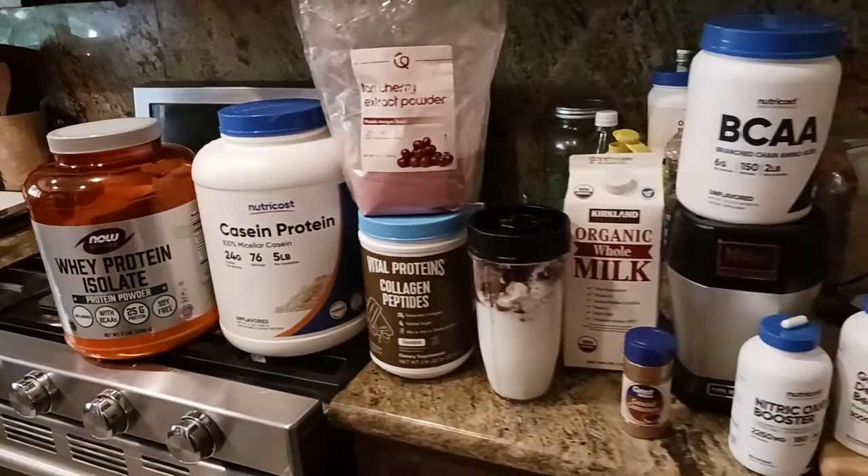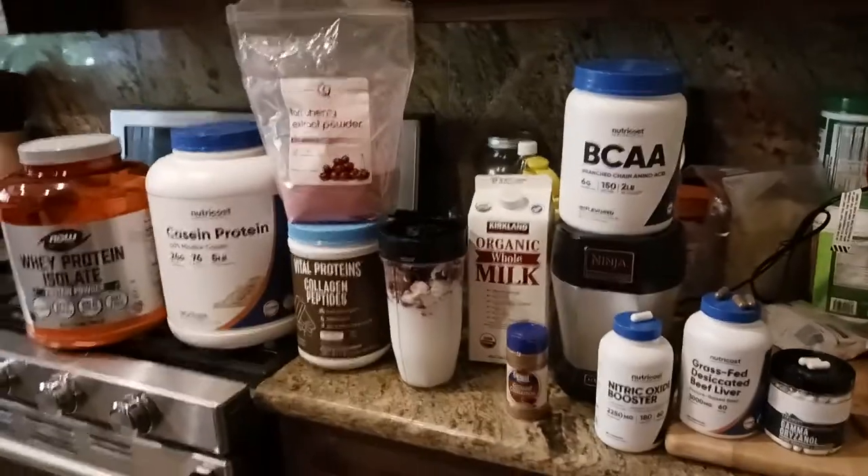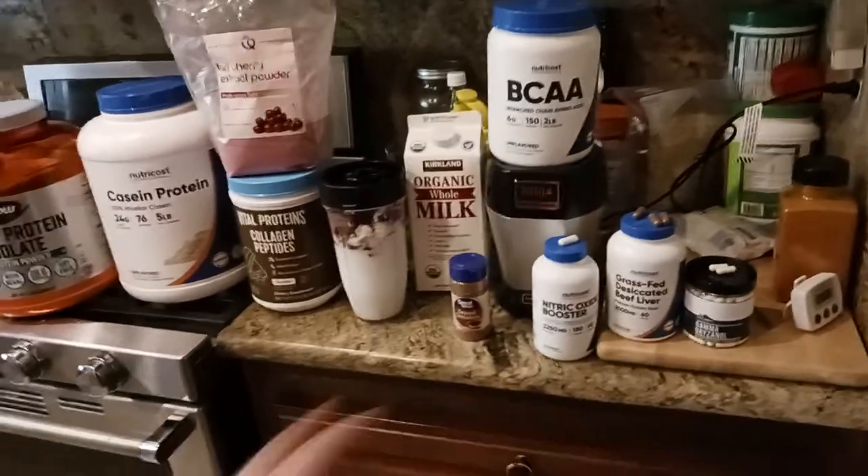What is up all you awesome and amazing people on YouTube? Kudamaloo here coming at you with another exciting video. In this one I'm going to talk about my post-workout protein shake and supplement routine that I just started.